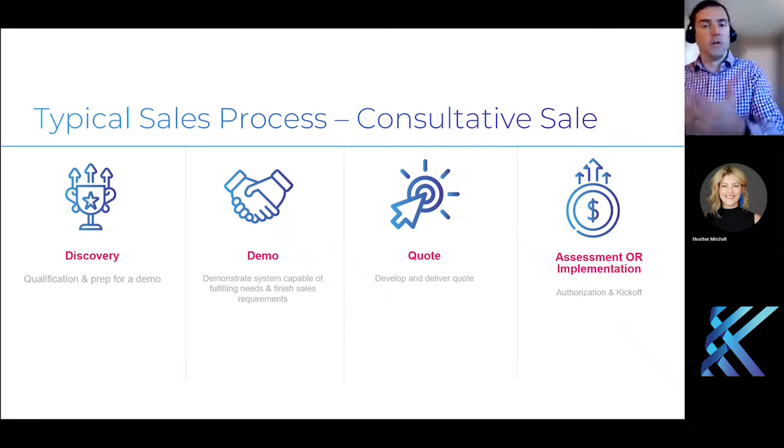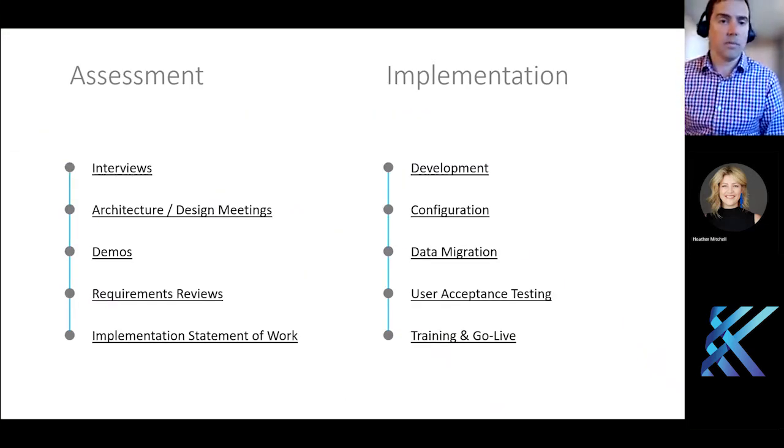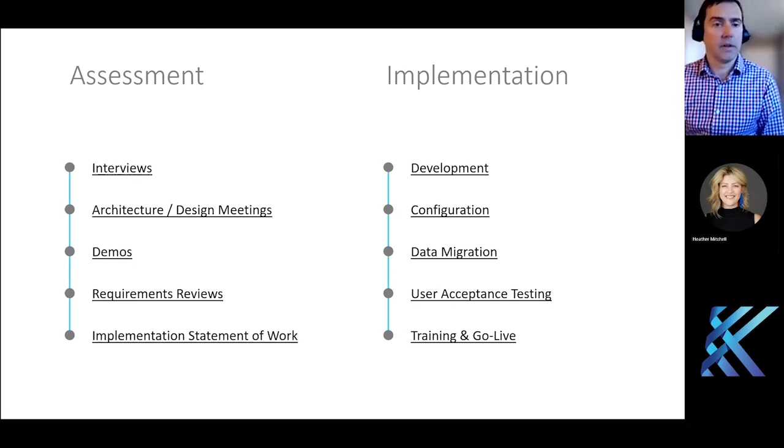Once you do kick off a project, for some of our more complex ones — and this is pretty standard within the industry — you may go into an assessment first. If it's a medium or larger project, you start with an assessment; smaller projects can go straight to implementation. If you have done a lot of that prerequisite work, then things like the interviews — which can be pretty detailed, two- to four-hour type interviews — can be more streamlined, and having some process flow in advance can help.